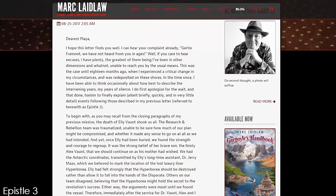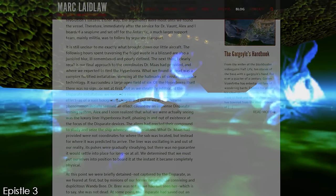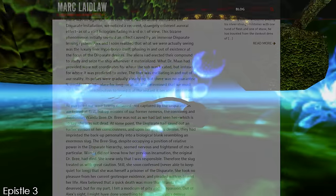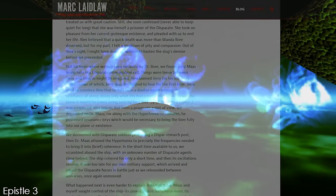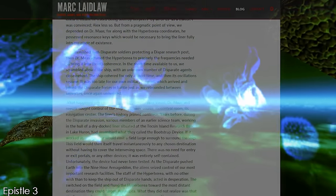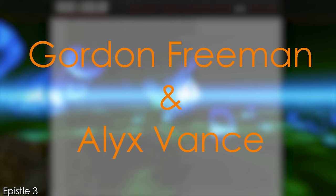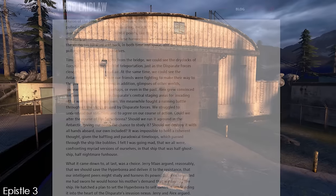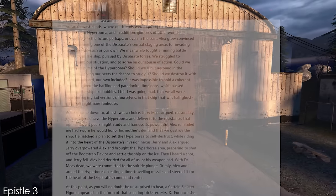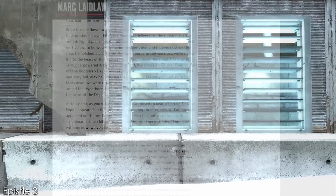Then in 2017, we received a masterpiece written by Mark Laidlaw himself. Written as a sort of fanfiction, Laidlaw posted Epistle 3 on his own website — the name clearly referencing Episode 3. This is widely believed to have at one point been the concluding story for the Half-Life series. Epistle 3 featured the characters Gertie Fremont and Alex Vaunt, clearly Gordon Freeman and Alex Vance, just after the events of Epistle 2. After burying Eli, Alex and Gordon travel north using a helicopter, but crash land and continue to the Borealis coordinates on foot. Interestingly, the Borealis is named here as the Hyperborea, a nice nod to the vessel's original name.